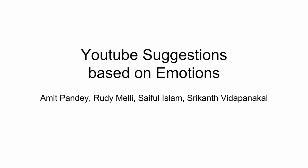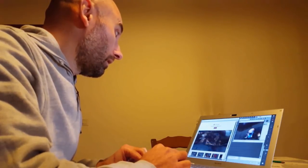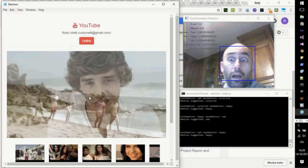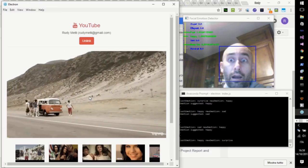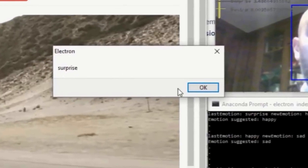The second project in this category was YouTube Suggestions Based on Emotions by Amit Pandey, Rudy Melly, Saiful Islam, and Shrikant Vidappanakal. The team built an application that would suggest YouTube videos based on the emotions recognized in a video feed. It was a very cool application and, as you can imagine, it required a lot of engineering effort.